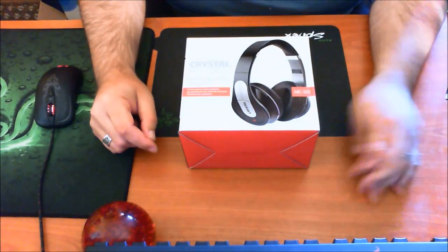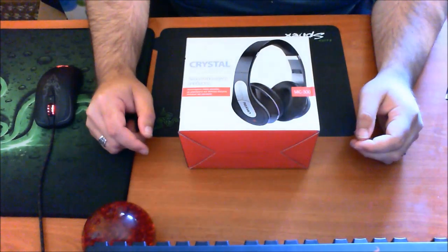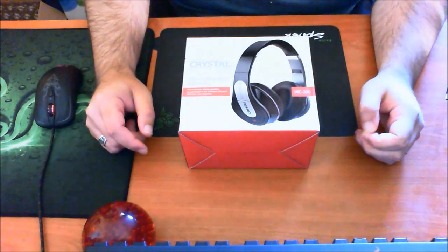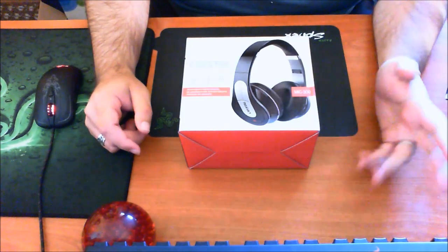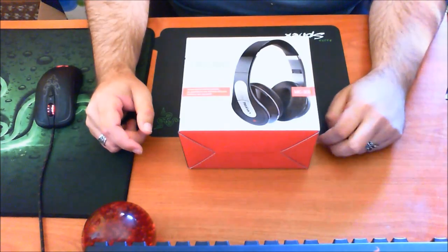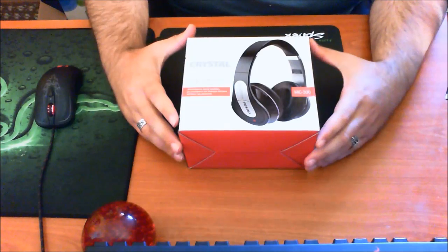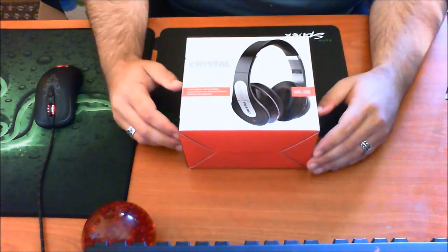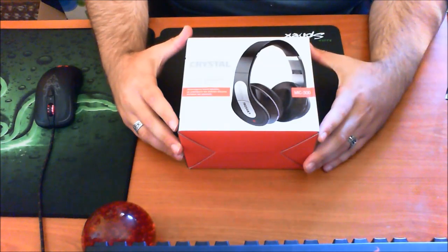Καλησπέρα σας, check tech now, ο Κώστας εδώ. Μετά από μακρά απουσία επιστρέφω με ένα όμορφο unboxing από ένα ελληνικό προϊόν, Crystal Acoustics — ελληνικά ακουστικά τα οποία κατασκευάζονται στην Ελλάδα. Όσο περίεργο και να σας φαίνεται, φτιάχνουμε και τέτοια αντικείμενα, για τα οποία έχω ακούσει τα καλύτερα σχόλια μέχρι τώρα τουλάχιστον για το ποιοτικό κομμάτι του ήχου.